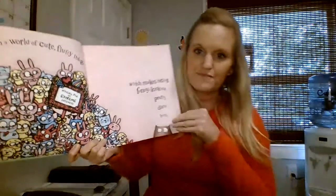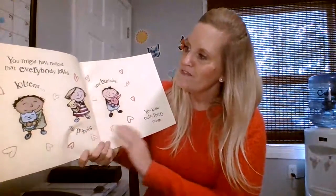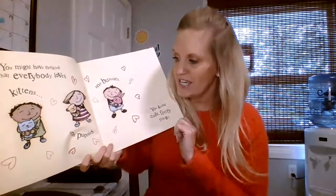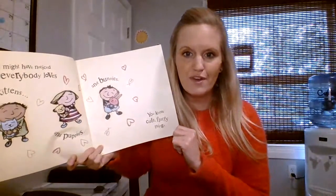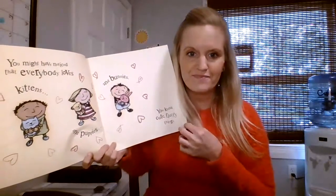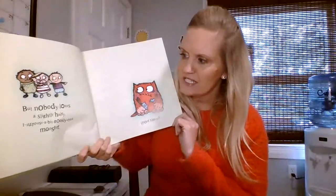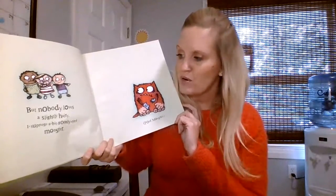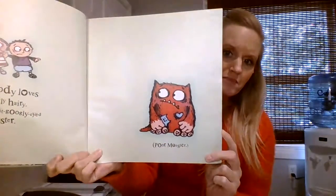Love monster. You might have noticed that everybody loves kittens and puppies and bunnies — cute fluffy things. But nobody loves us slightly hairy, I suppose a bit googly-eyed, monster. Poor monster.